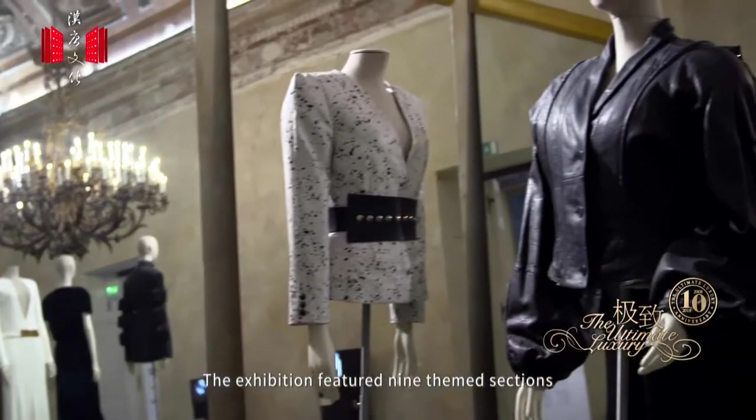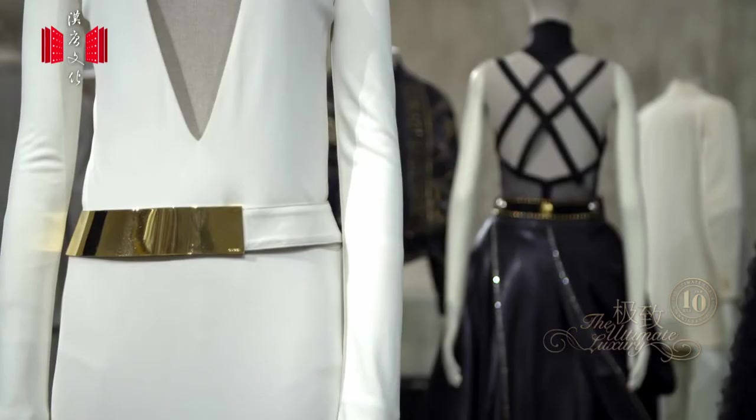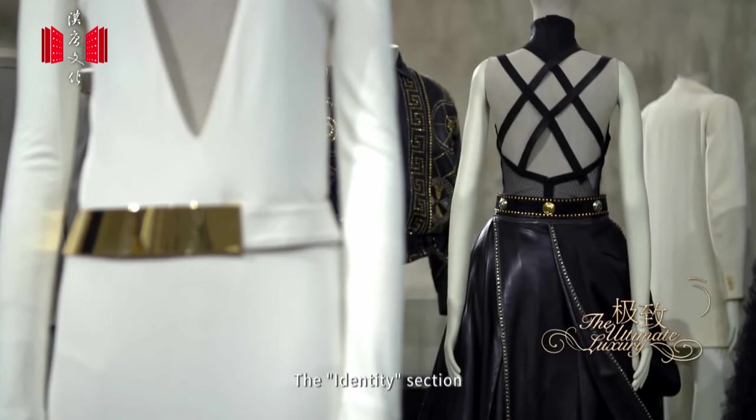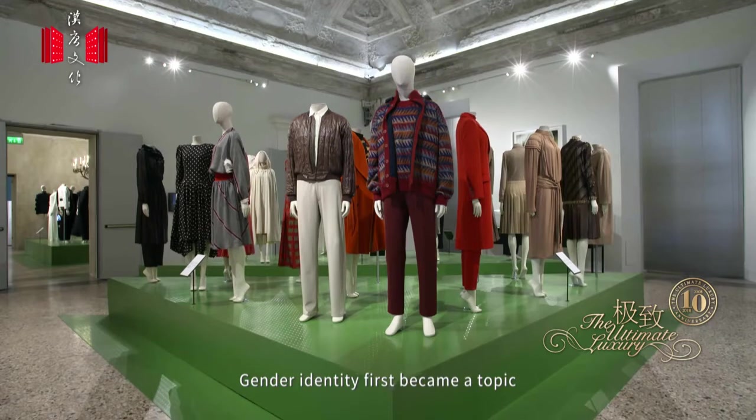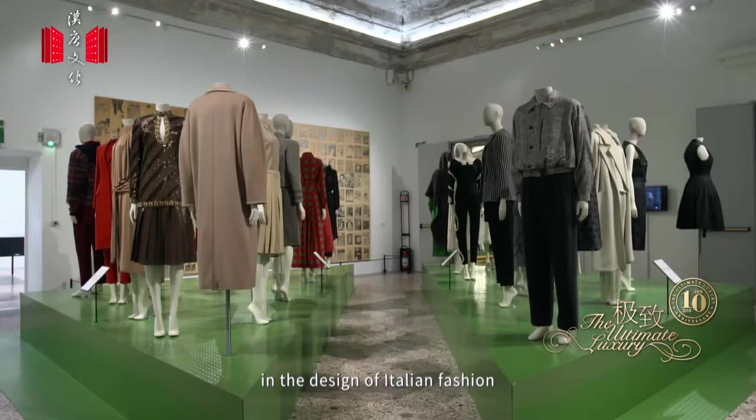The exhibition featured nine themed sections. The Identity section shows the menswear influence on womenswear, as gender identity first became a topic in the design of Italian fashion.